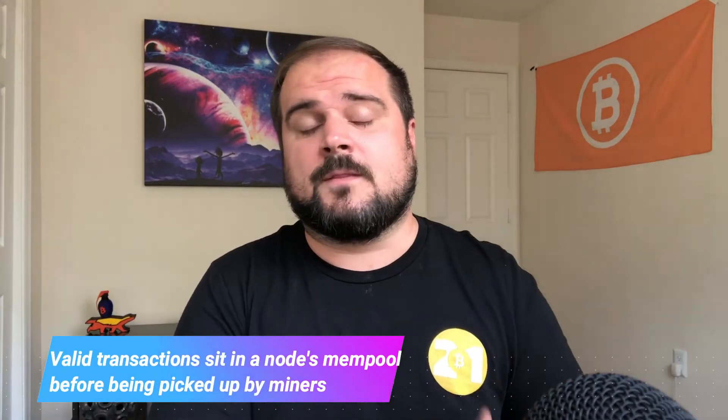When a node inspects a transaction and deems it valid, that goes into that node's mempool, or memory pool. I've done a whole video on the mempool as well. But essentially, that is where a transaction sits before a miner picks it up and packages it into a block that goes onto the blockchain. And after a certain amount of confirmations — additional blocks burying that transaction further into the blockchain — we can then say that it is settled with more finality than you can imagine. So that's the key function that a node is there to do: propagating and broadcasting transactions.